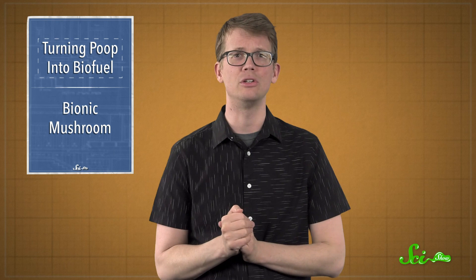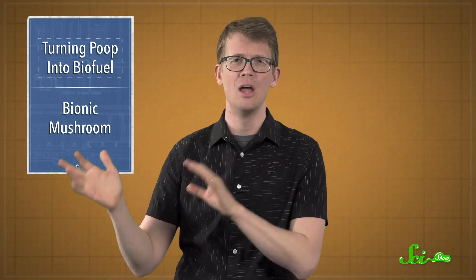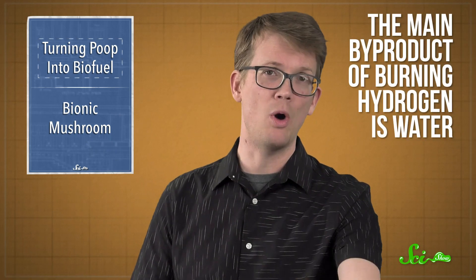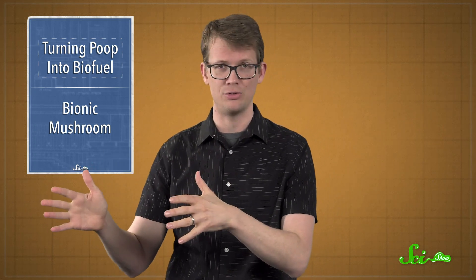Some engineers think biohydrogen could be the fuel of the future because it can produce a lot of energy with little or no carbon emission. And the main byproduct of burning hydrogen is water, which is pretty great. Unfortunately, we're still working out the best ways to produce, store, and deliver biohydrogen. And purple bacteria could be part of the answer.